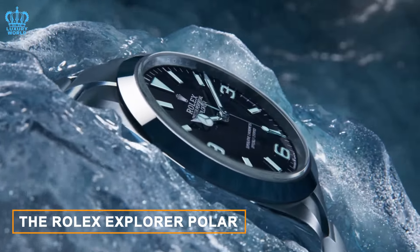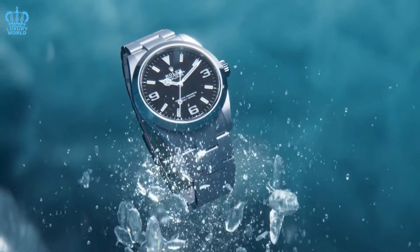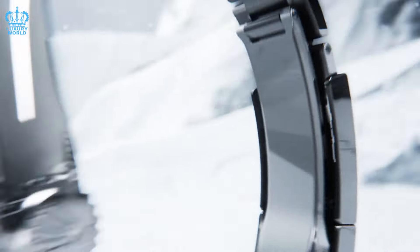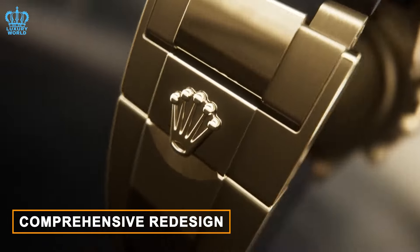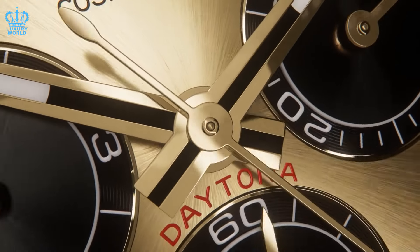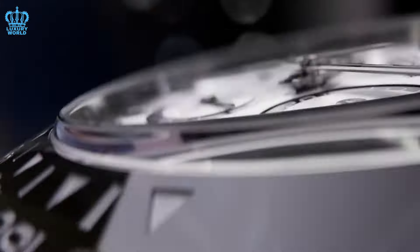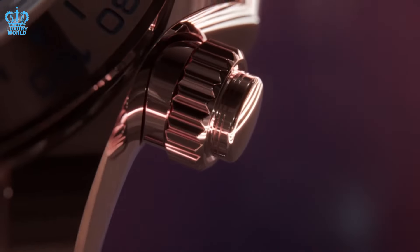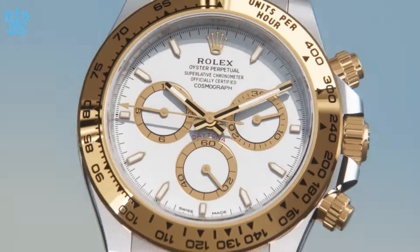The Rolex Explorer Polar is a recurring wish for enthusiasts. Despite its slim likelihood of materializing, we advocate for Rolex to fulfill this desire by simply offering Explorer models with white dials, reminiscent of the iconic Polar versions from the past. This edition would fill a void in the collection for a sports watch with a white dial, particularly in the 36-millimeter and 40-millimeter Explorer variants. Regarding the Daytona, which underwent a comprehensive redesign last year, we propose the inclusion of a meteorite dial option — featuring a panda-style layout atop a silver-based meteorite background, paired with a ceramic black bezel, available in various gold options and offered with a bracelet or Oysterflex rubber strap.